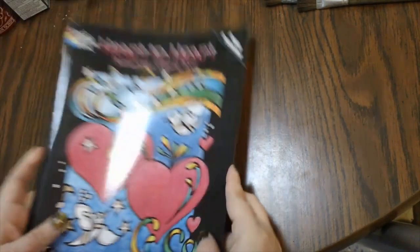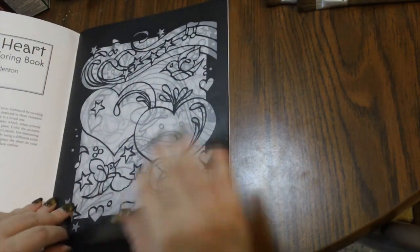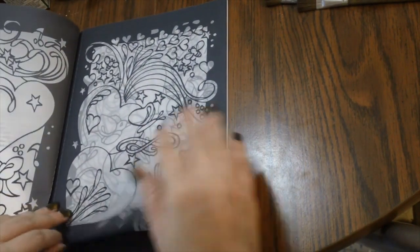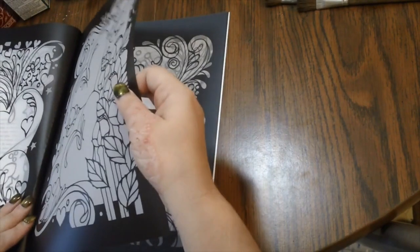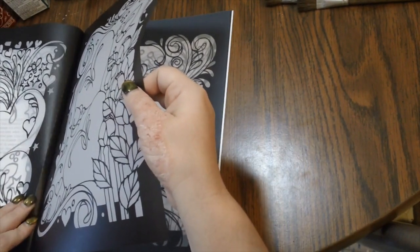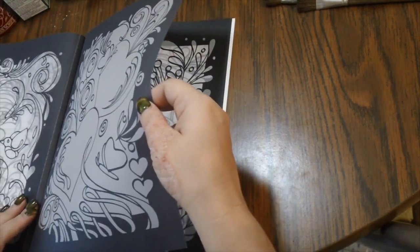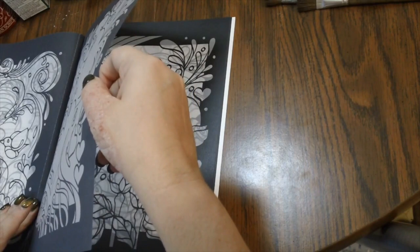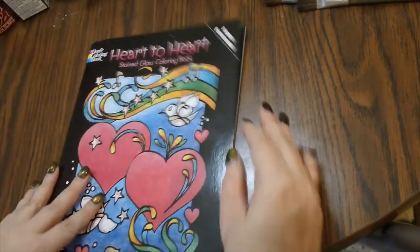Next we have Heart to Heart, which is a Dover Publications stained glass coloring book. I got it because I was going to color something for Valentine's Day — I got it after Valentine's Day but haven't done it yet. These are different hearts and things like that. When doing stained glass, you want to put white paper between the pages, because otherwise you'll get lines from your design seeping through the transparent vellum paper, which can be really distracting.